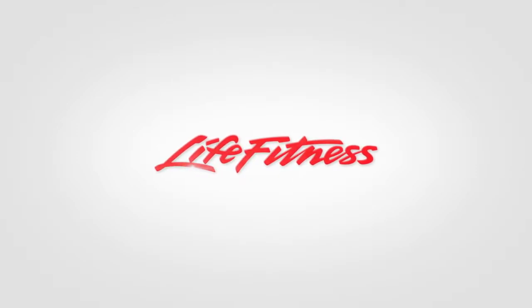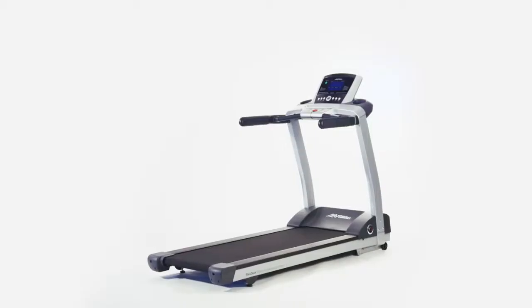Treadmills are the most popular piece of equipment in use today, and the Life Fitness T3 is perfect for the traditional user who wants the durability Life Fitness products are famous for.